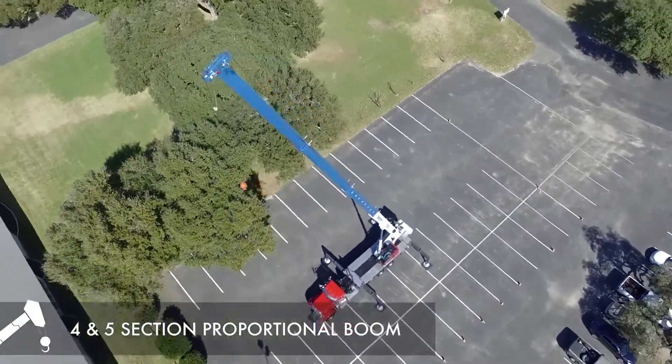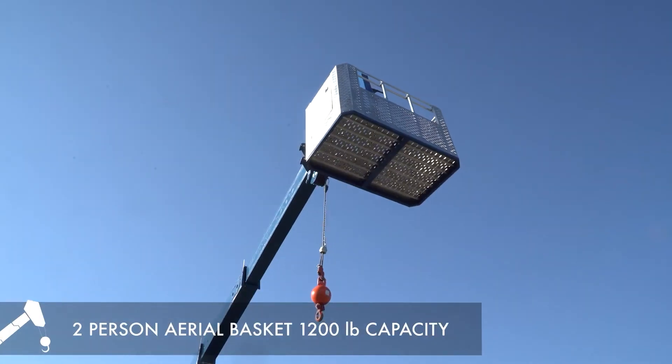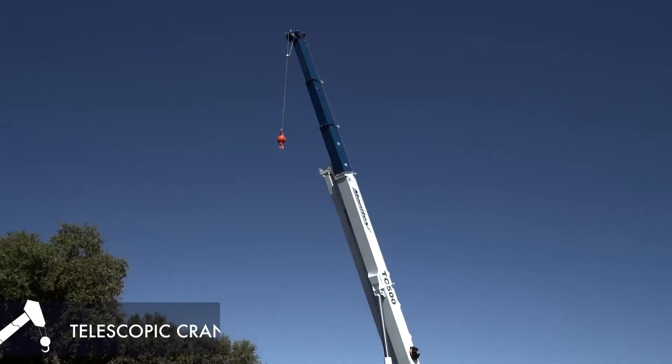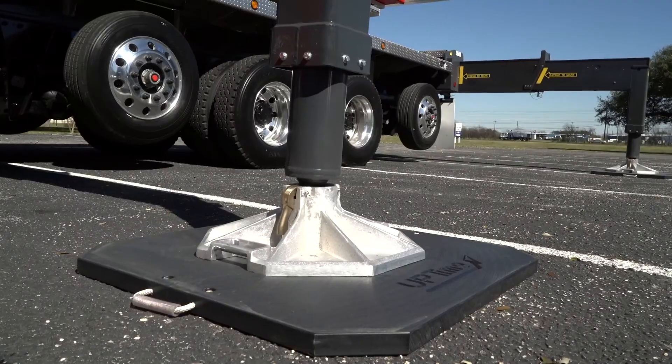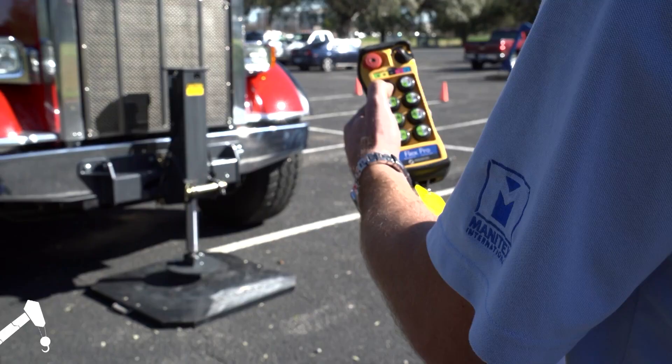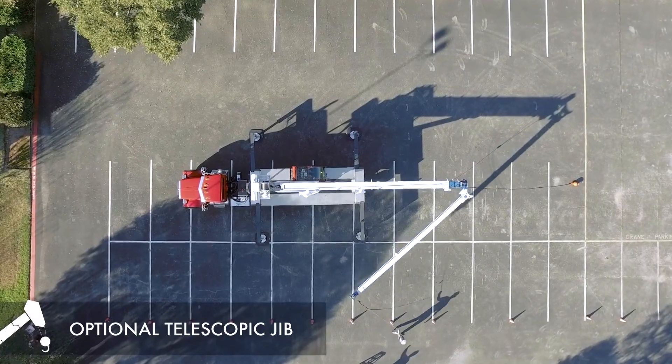Its sophisticated control system not only produces accuracy but also ensures safety. It therefore makes it a reliable contractor's machine in which precision and safety are paramount. The Manatex TC500 is not a mere crane but stands as a beacon of strength and reliability in the construction world.